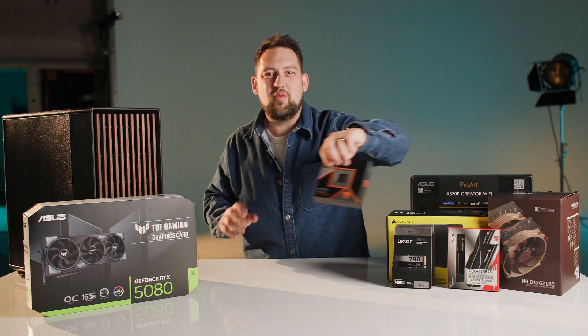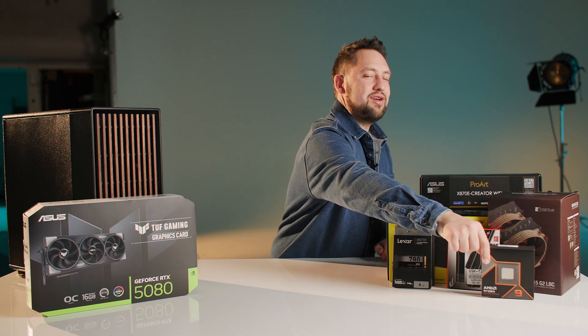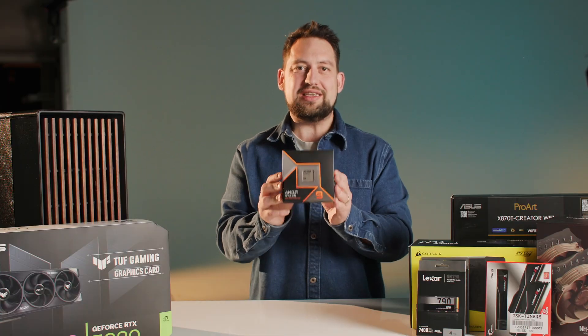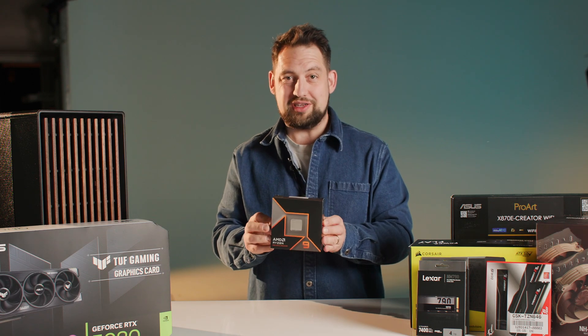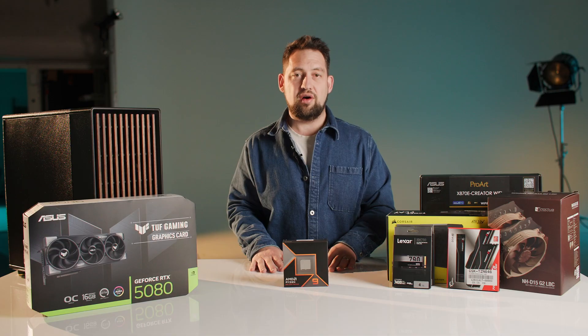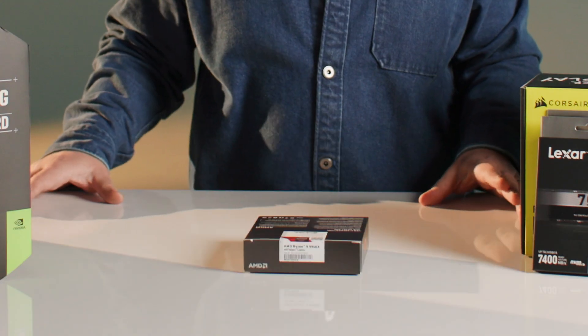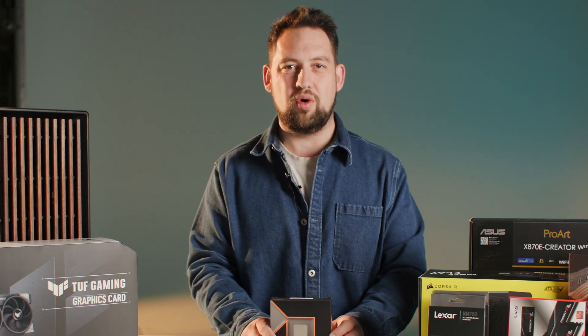Next up is the processor — the Ryzen 9 9950X. This is a 16-core, 32-thread processor which, according to all the benchmarks we looked at, scores very highly in all of the software we use. It offers outstanding single-core and multi-threaded performance, so whether we're working with software optimized for multi-thread processing or single-core, the performance with both is outstanding.